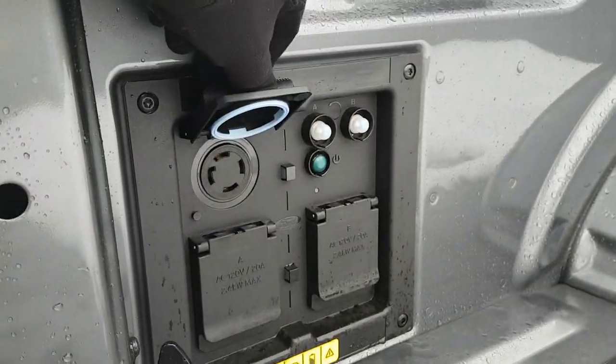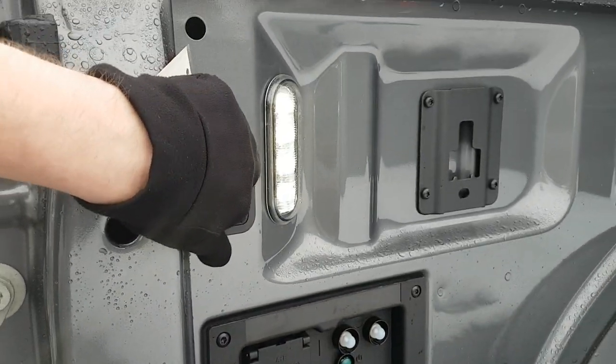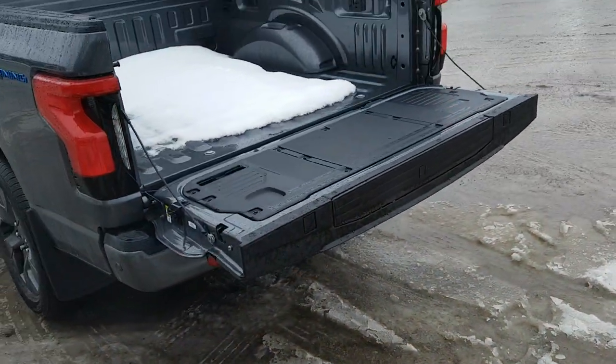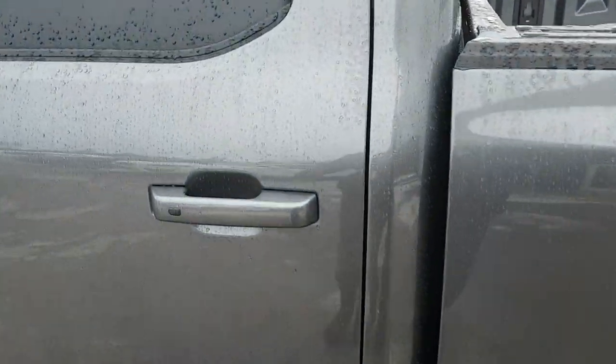Coming into the bed, you have Pro Power back here as well — 7.2 kilowatt max on the 240V, and some 120V outlets down here too. You also have your LED bed lighting back here, which is really nice. I'll raise the tailgate from the key fob, which is a really nice feature to have.